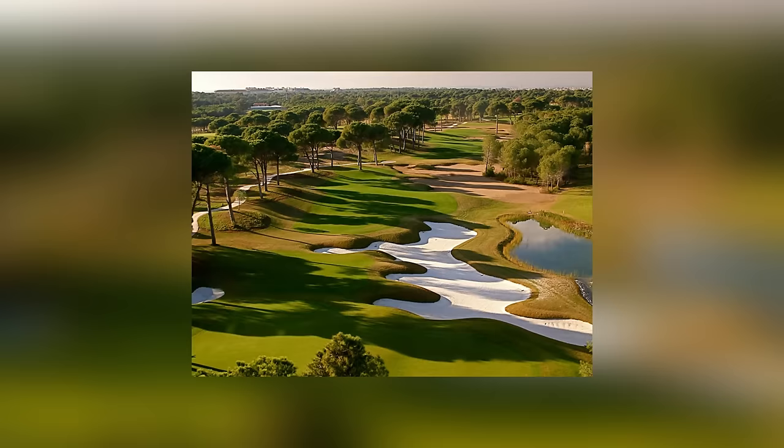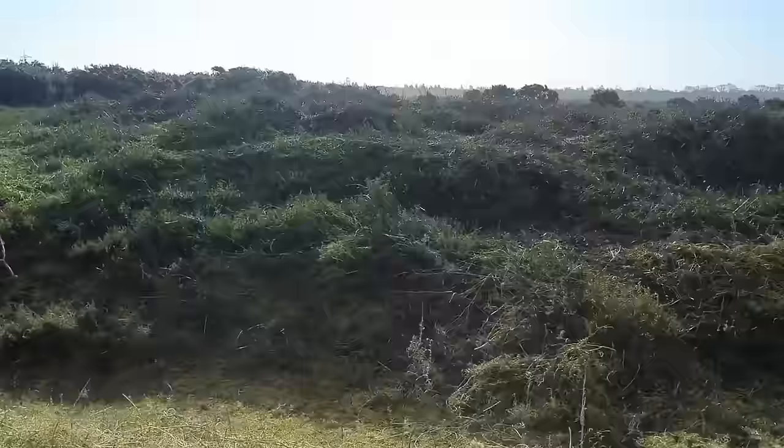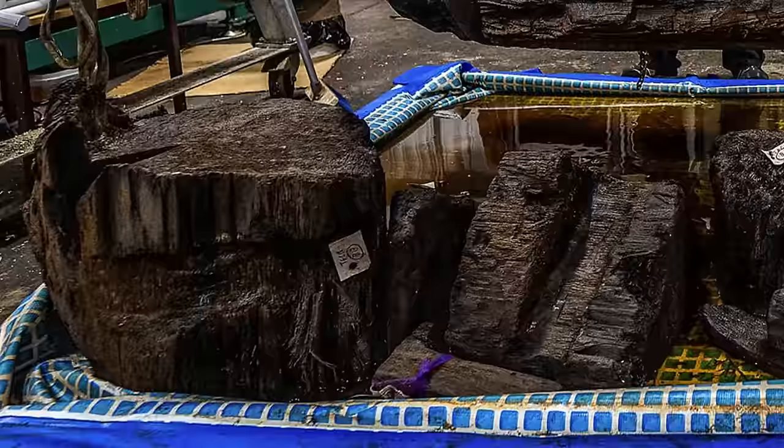The weapon is ceremonial rather than practical, and was most likely bestowed upon the warrior as a gift. Only 12 axes like it have ever been found in Bronze Age burials in the country before, all of which were in high-status graves. Another sign of his status is the fact that his coffin was lined with juniper branches and yew leaves, which were there to cushion his body and presumably make him more comfortable in the afterlife.